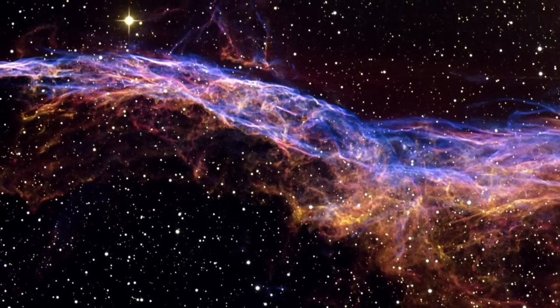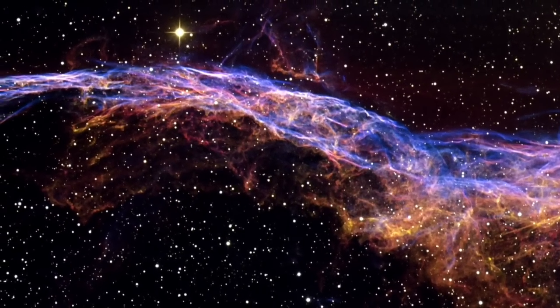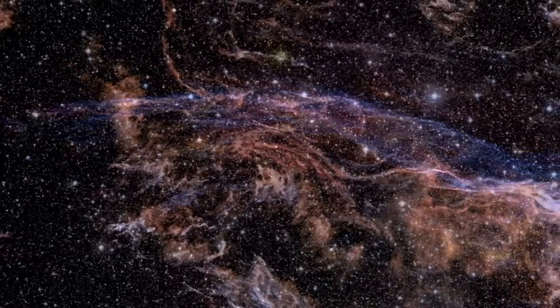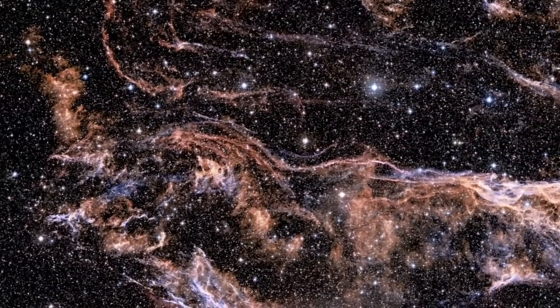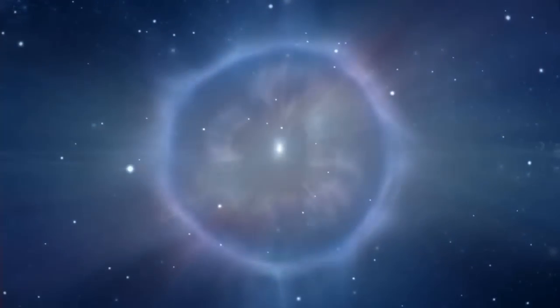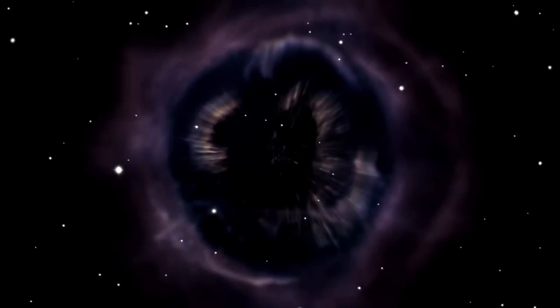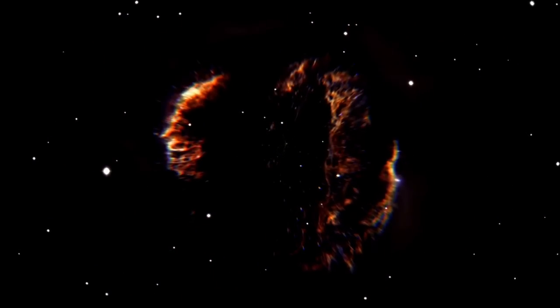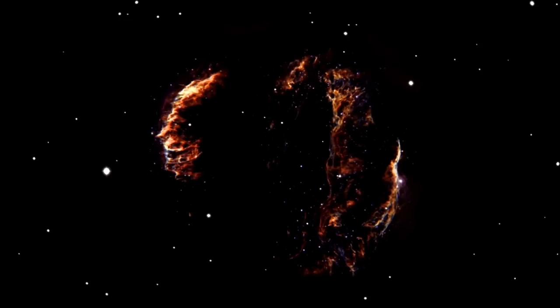The intertwined rope-like filaments of gas in the Veil Nebula result from the enormous energy released as the fast-moving debris from the supernova explosion ploughs into the surroundings and creates a shock front. This shock, driven by debris moving at 600,000 km per hour, heats the gas to millions of degrees. It is the subsequent cooling of this material that produces the brilliantly coloured glows.